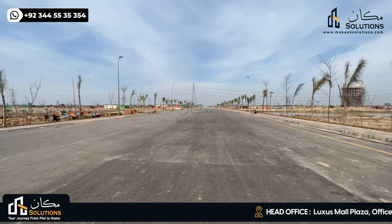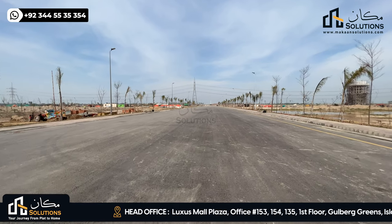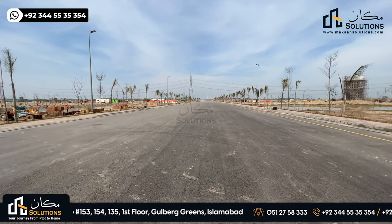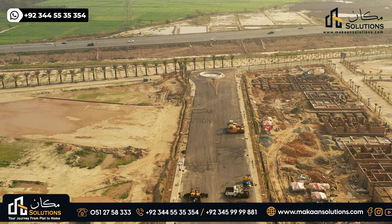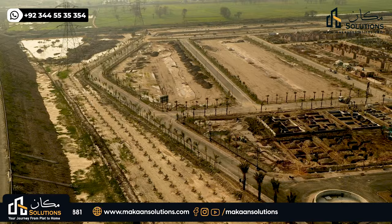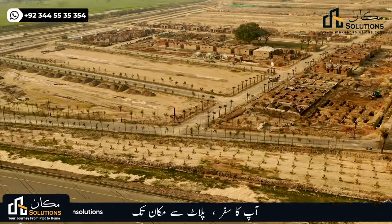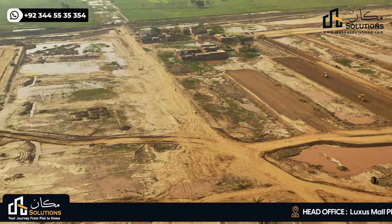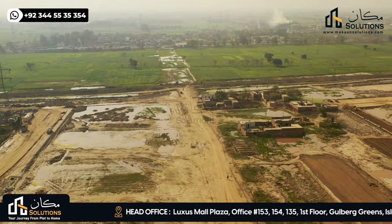Welcome back to Lahore Smart City walking tour, episode 16. In this video, the connecting road is C1 road, which is directly connected to the main ring road. When you come to the Eastern bypass, you will get the whole block of Eastern bypass and proper access to GT road.